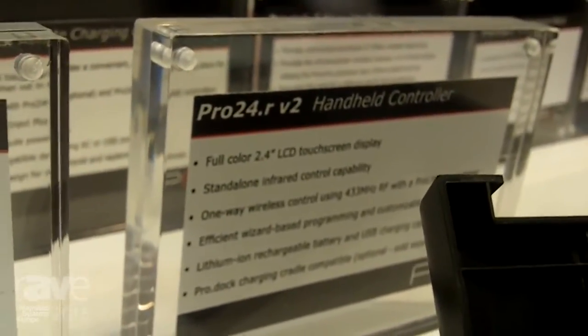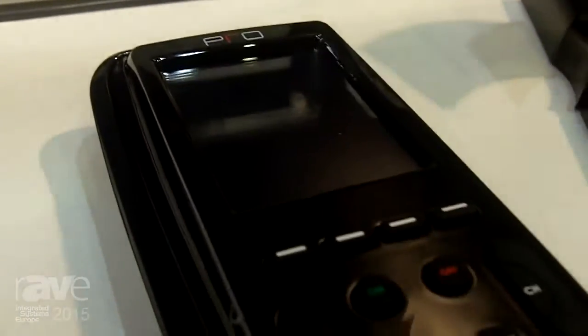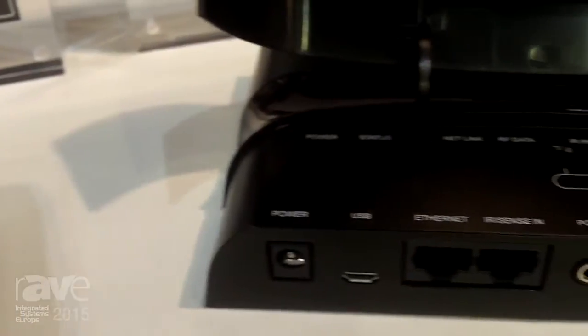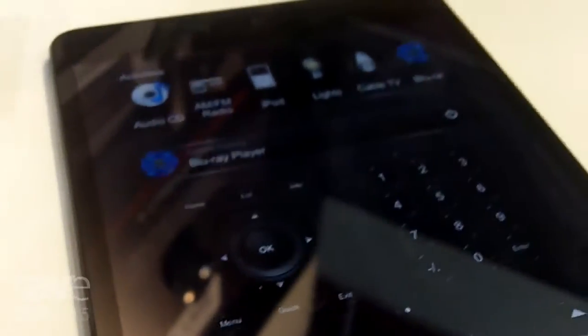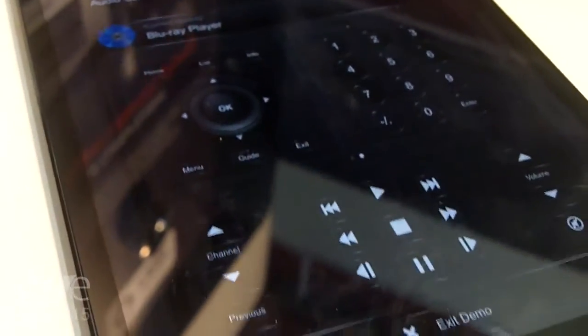The Pro 24R features a 2.4 inch LCD color touch screen, which is completely customizable to control all of your devices, and when paired with the ProLink R control processor, we're able to introduce iOS integration.